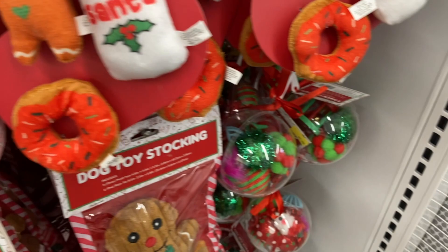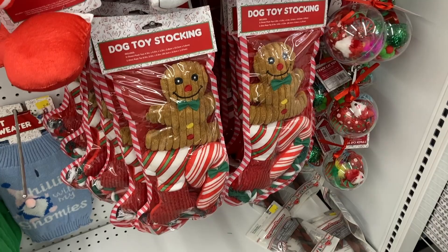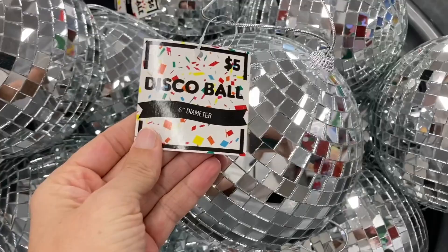And then a dog toy stocking. By the front of the store in these bins they had some of these different toys and items. They had the disco ball for $5 — you could hang that up in your house and have a little party.